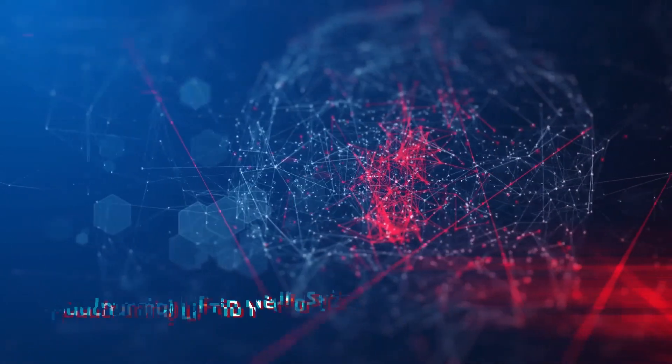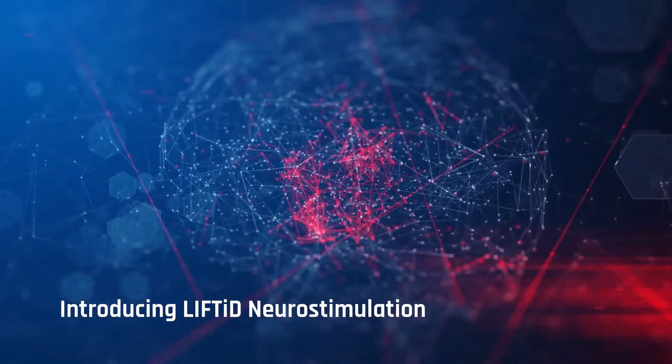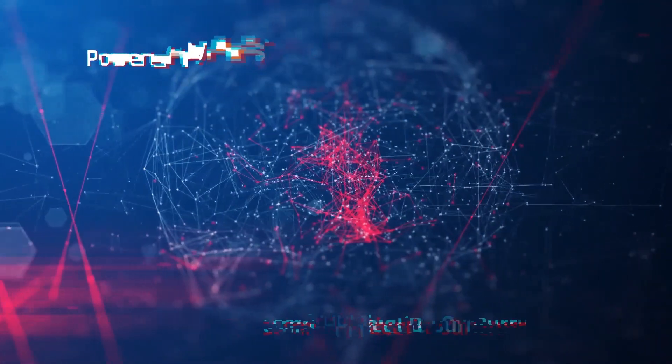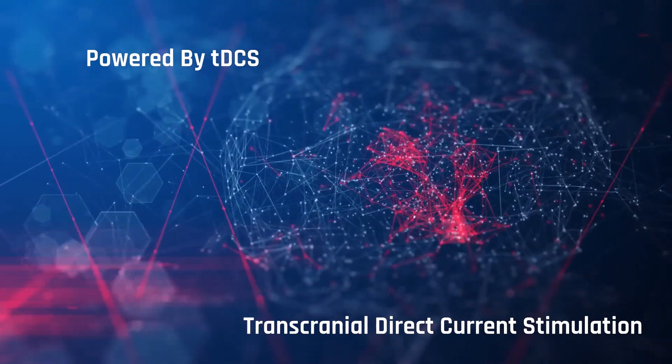Introducing Lifted Neurostimulation, a new high-tech consumer product powered by Transcranial Direct Current Stimulation, tDCS, that will dramatically change the way we live.